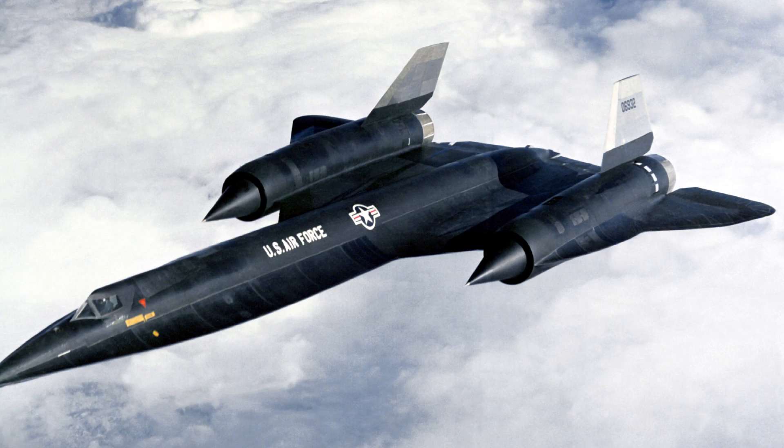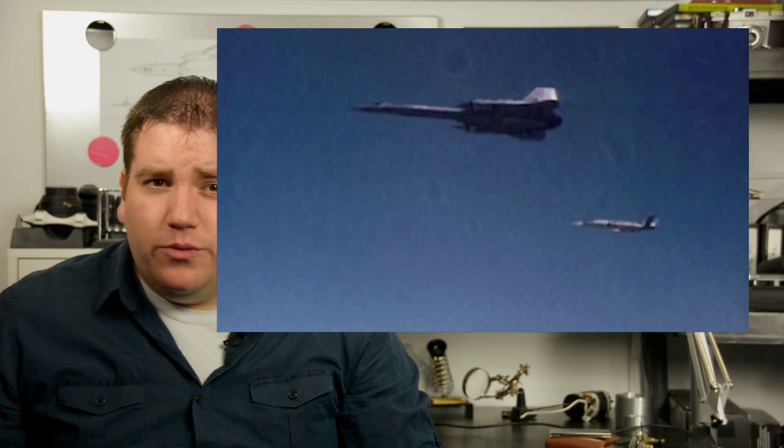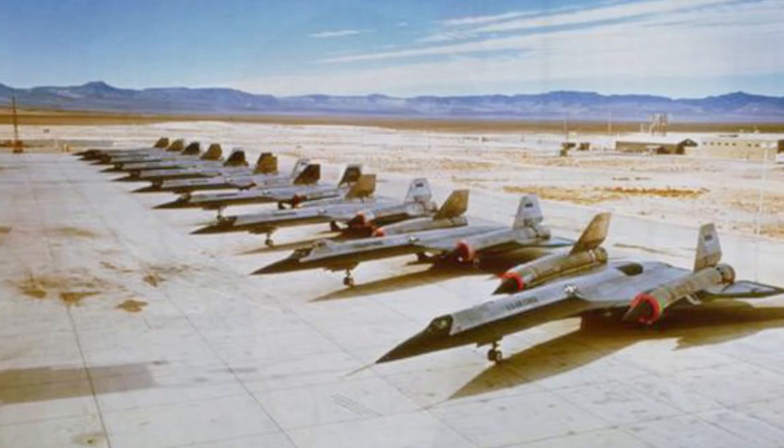Eighteen were ordered, but only thirteen were built. For budgetary reasons, all A-12s were retired after only twenty-nine total missions. Eight of them never flew, which makes me really sad.